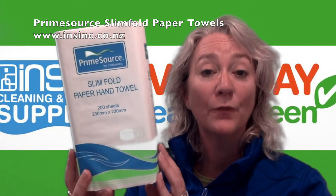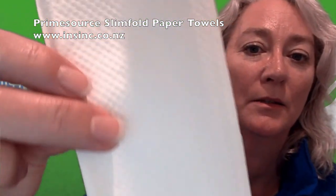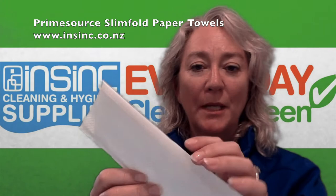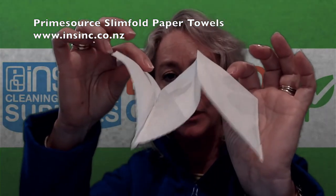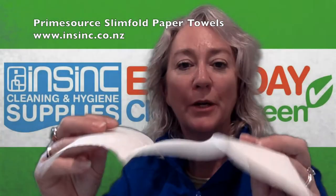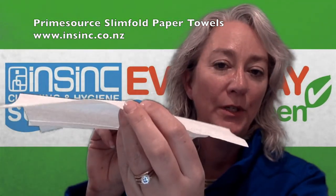They come in cartons of 4,000. This is the paper towel — I'll just show that up close. It's a slim fold paper towel folded into three, or an N-fold as some people call them, 230 by 230 wide.